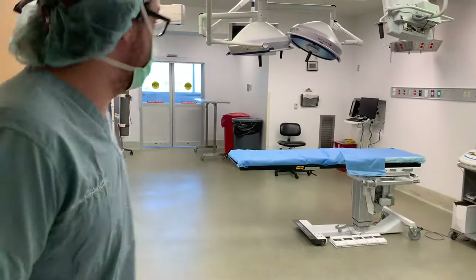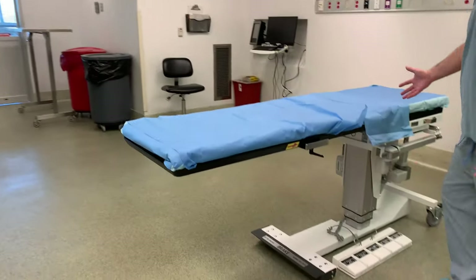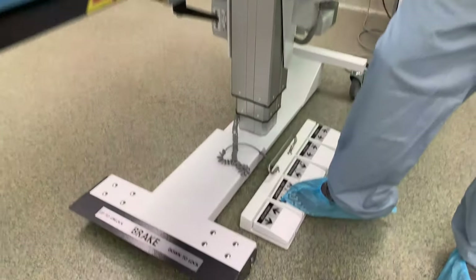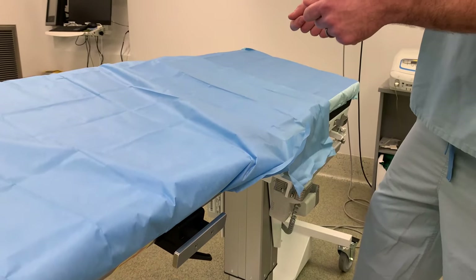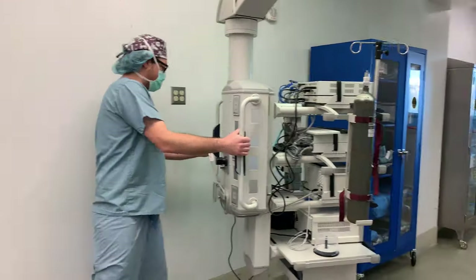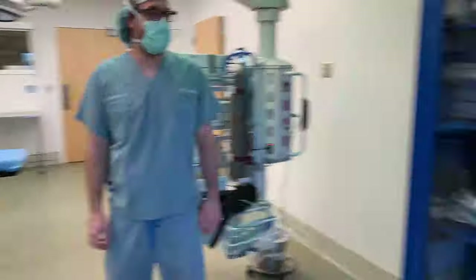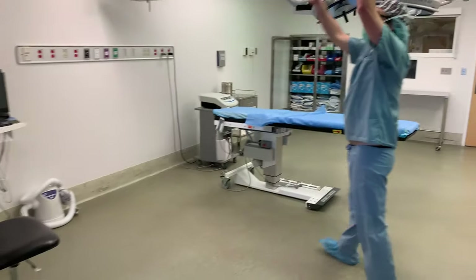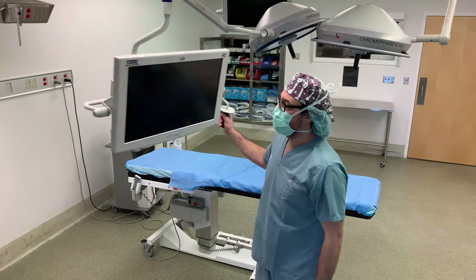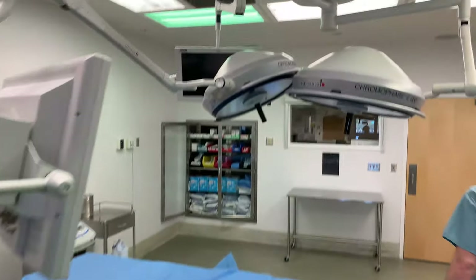Here's our other minimally invasive surgery room. We have a really nice table here that we can elevate, and sometimes when you're doing minimally invasive surgery it's useful to tilt the table and move the patient however you need. We also have our monitors integrated so we can see what's going on with our imaging during surgery, along with our specialty lights.